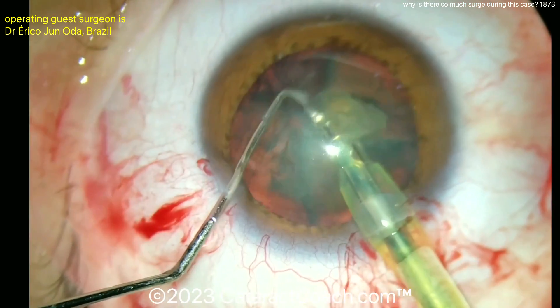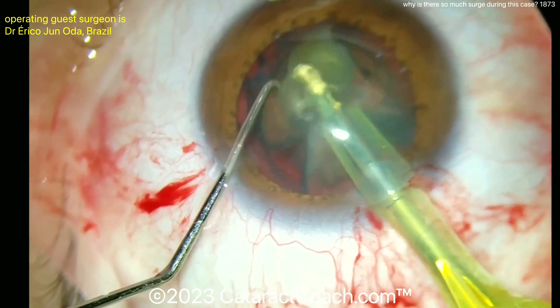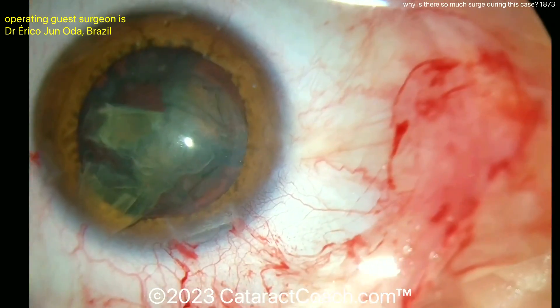We've left the audio on so you can hear what the phaco machine does. What is that surge? Look carefully — look how after the piece gets aspirated down, there's a tremendous amount of surge.